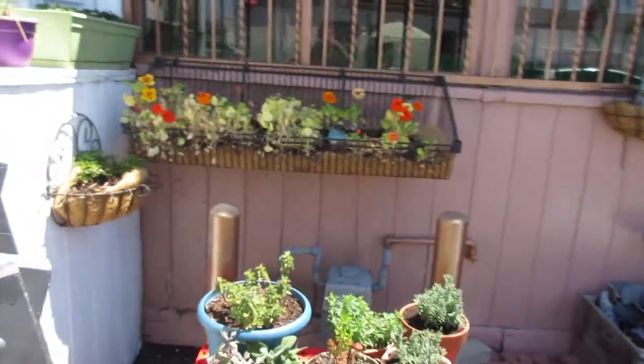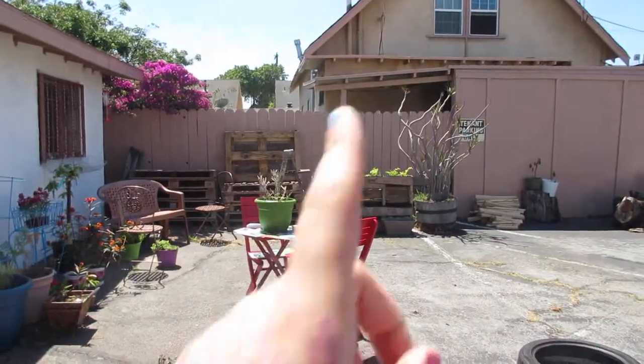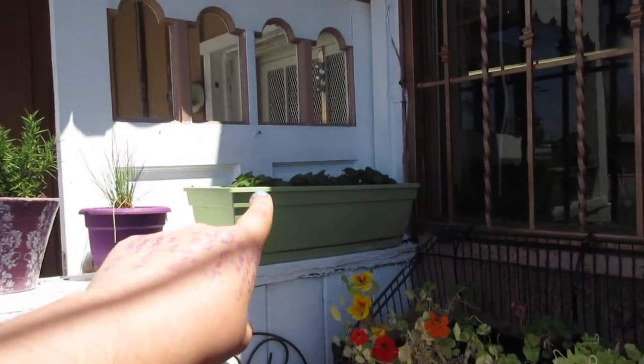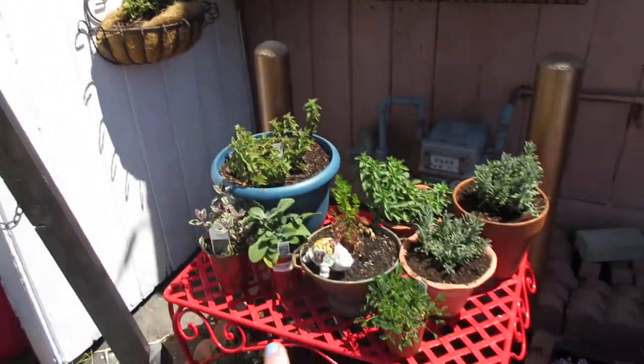To begin with, we grow our own food, as you can see with the nasturtiums here. The pallet in the back with the vegetables are strawberries, chives, and various other herbs.